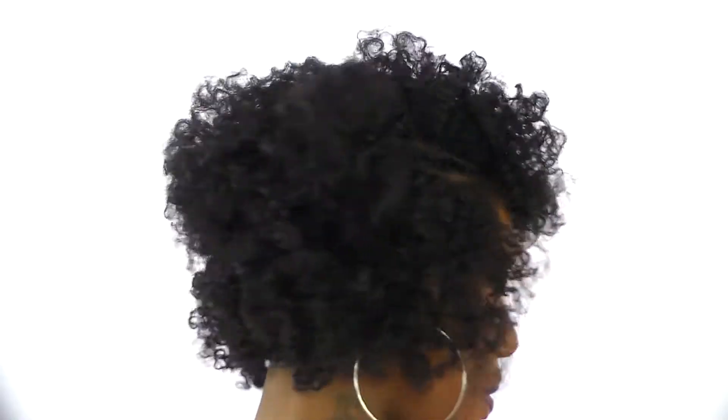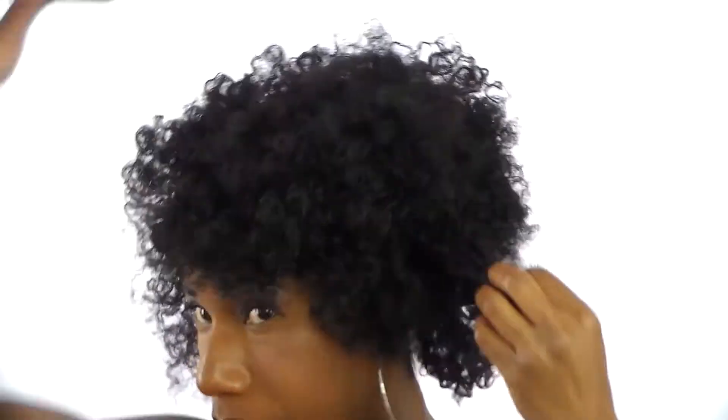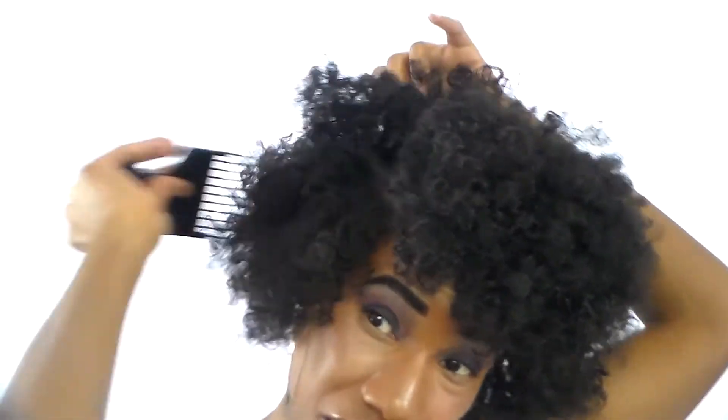Now that I have everything separated, I'm going to first show you guys how it looks and then start to fluff. Fluff, fluff, fluff! This is the best part about twist outs — fluffing it up, getting it really big, bold, and loud.